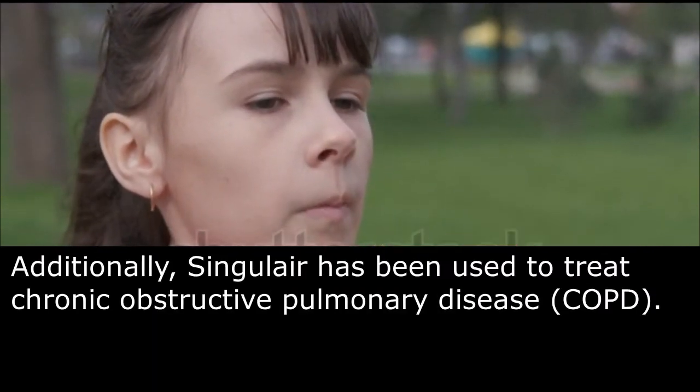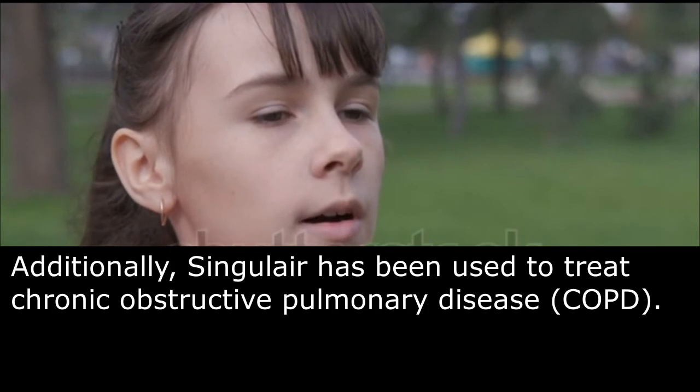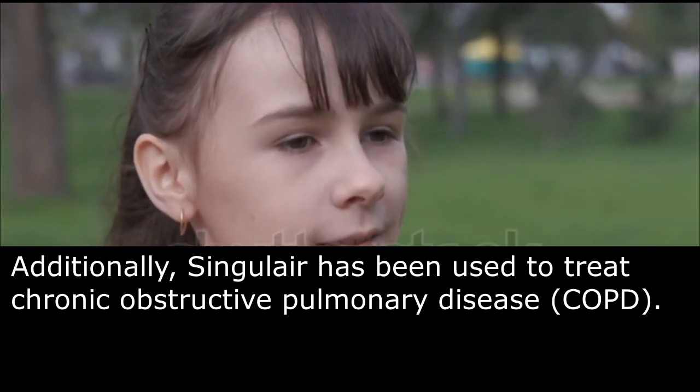Additionally, Singulair has been used to treat chronic obstructive pulmonary disease, COPD.